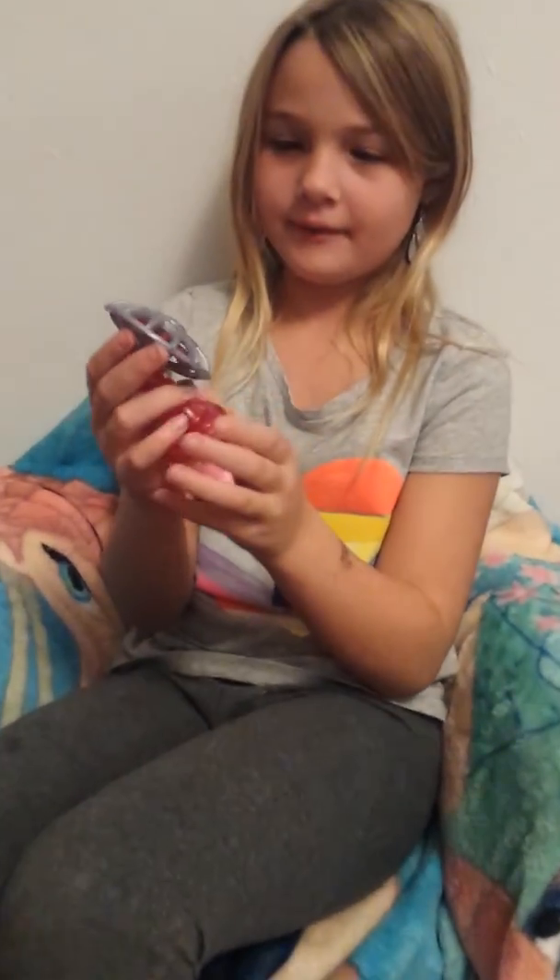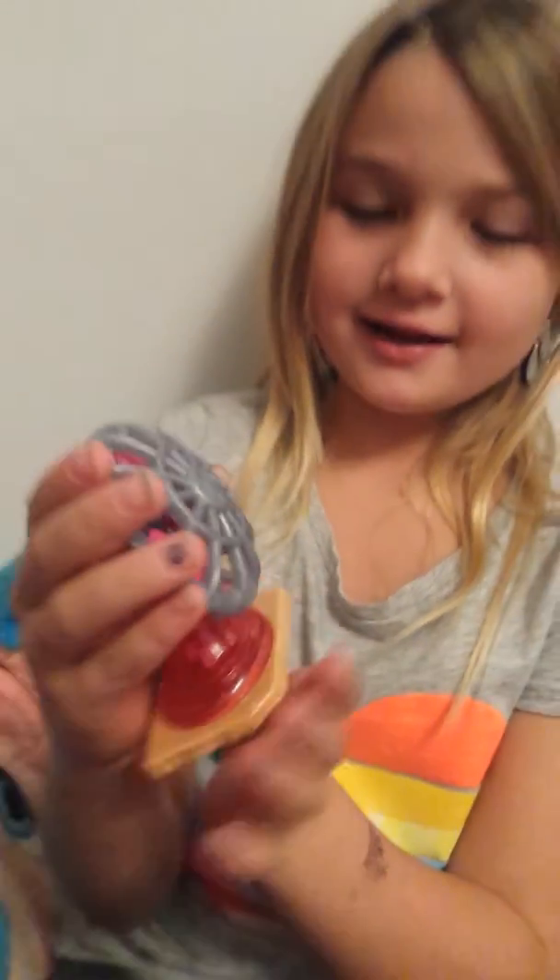I got this pen from my Barbie house and it's really nice because it has a Barbie on it and it's super nice. It's really colorful because of pink and stuff and I super like it.